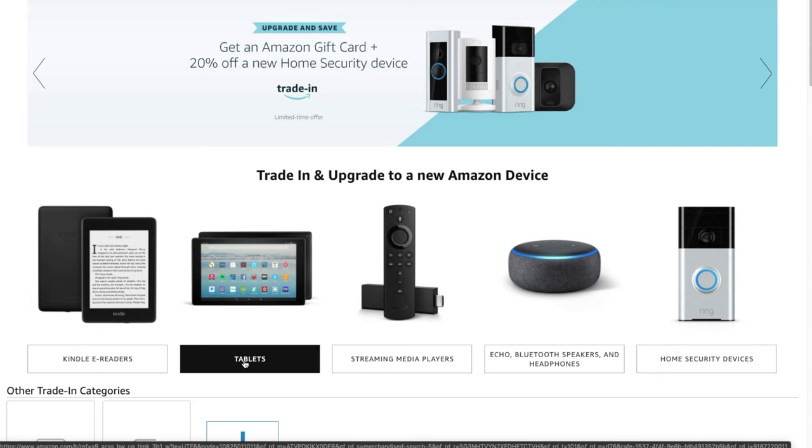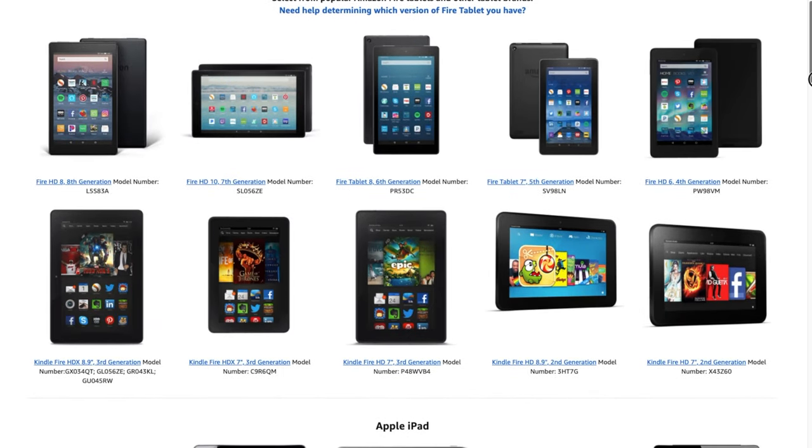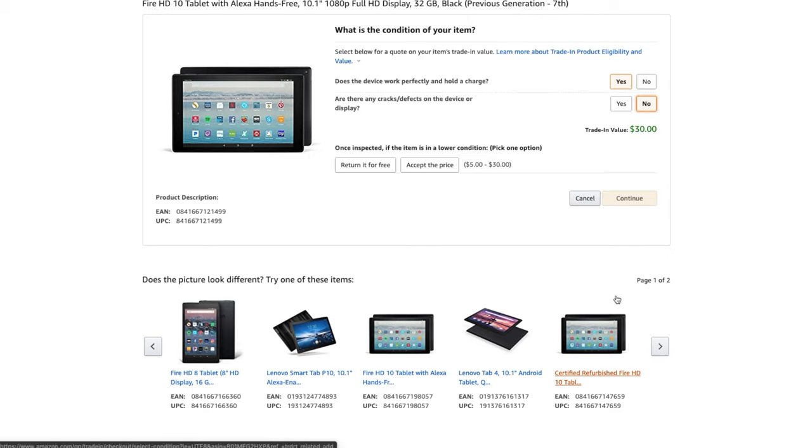I'm done with my Fire TV tablet — it's just sitting around — so let's trade it in. I click on 'Tablets' and it takes me to a page that says 'Tell me about your tablet.' I don't have to get another Fire TV tablet — I can just use it as store credit for something else. I scroll down, find the Fire HD 10 seventh generation, click on it, and it asks a few questions: does it work? Yes. Any cracks or defects? No. So I can get $30 credit. I accept the price and click continue.